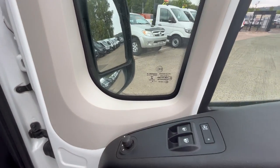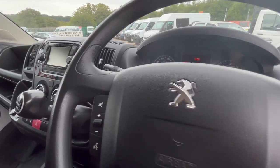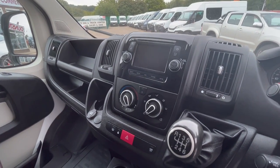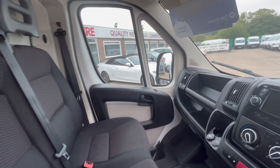Electric windows, electric mirrors, four-spoke multi-function steering wheel. It's done 44,000 miles — you've got sat nav, Bluetooth, cruise control, air conditioning, and a driver's armrest.